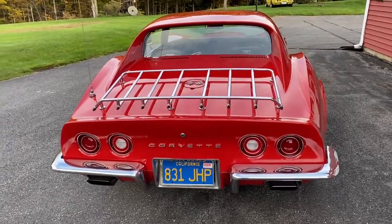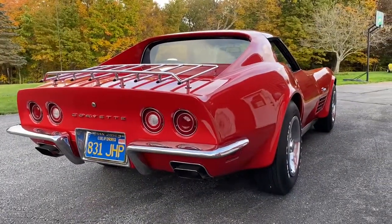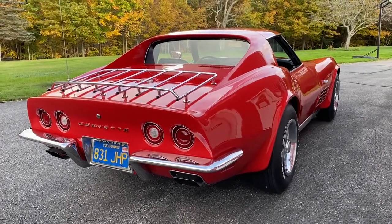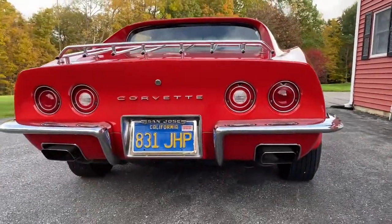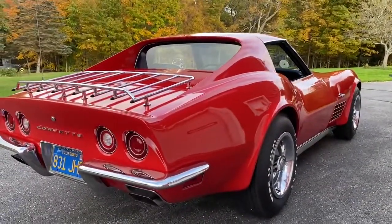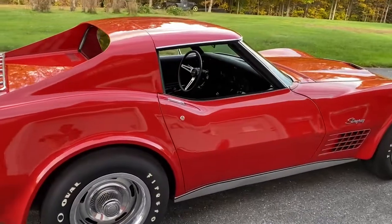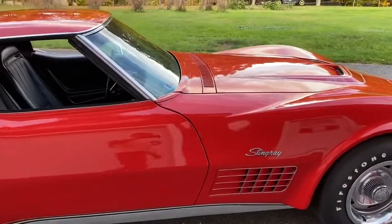I'm videoing the 1972 LT1. This LT1 is considered the finest original paint 100% original paint LT1 in existence. It's won the five-star original paint interior award. It still has its original owner California license plates. This paint job is amazing. It's got 17,000 original miles, it's fully documented right down to the original tank sticker, and it's been in magazines.